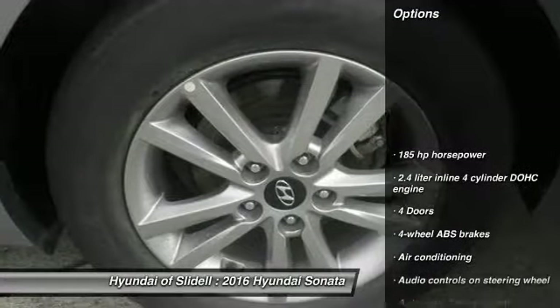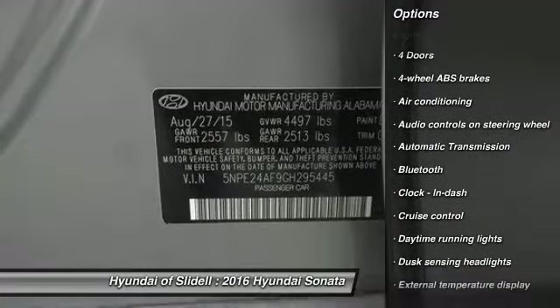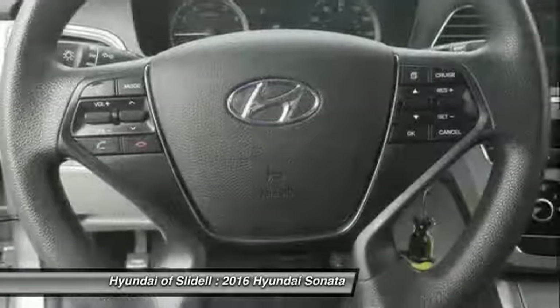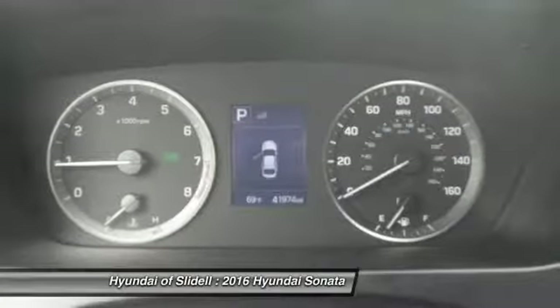Stability Control, Traction Control, Bluetooth, Passenger Airbag, Air Conditioning, Front Wheel Drive, Driver Airbag, Automatic Transmission, Tilt and Telescopic Steering Wheel, Cruise Control.